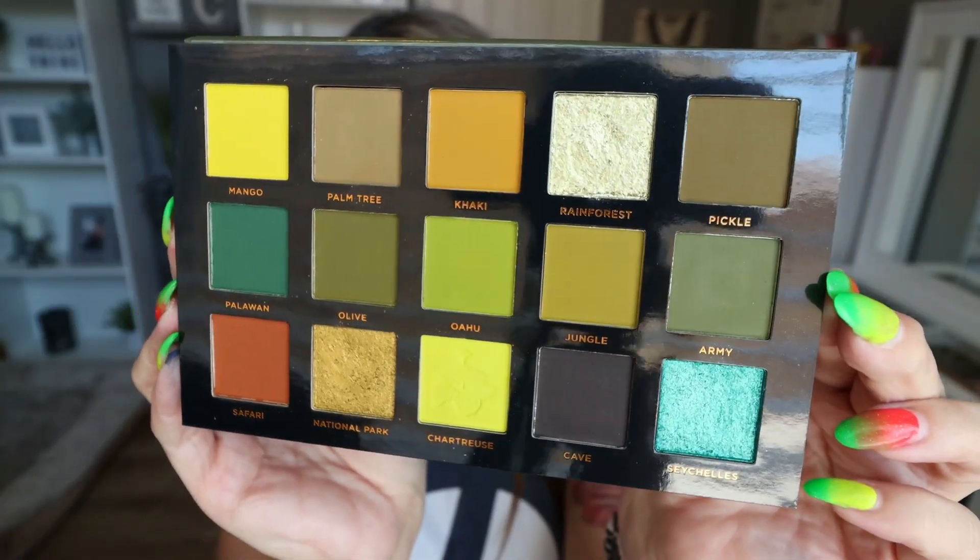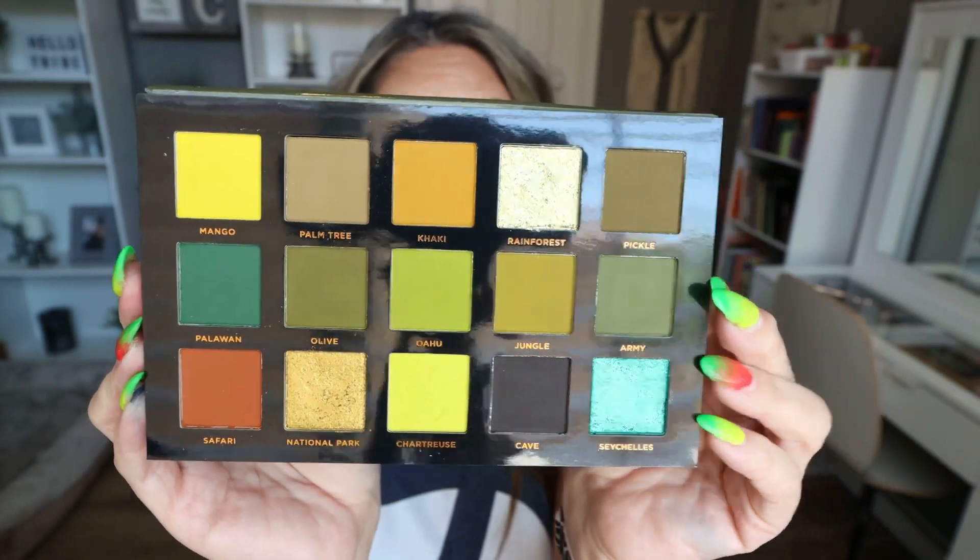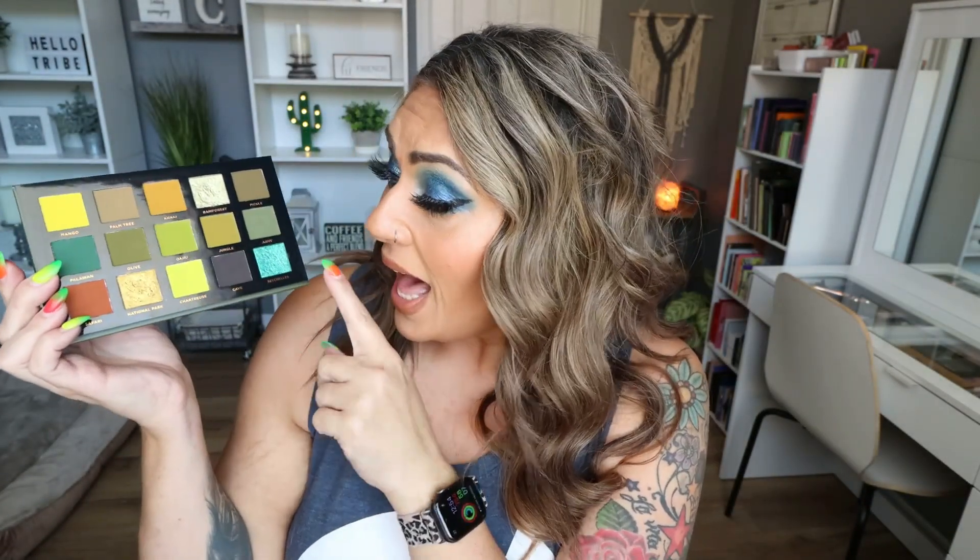Number seven goes to Ace Beauté — specifically the Tropical Vibes palette. If you love green eyeshadow, this is a green eyeshadow lover's dream. The grunge of this palette is absolutely incredible. The shades are some of the most beautiful grungy greens I've ever seen. I'm obsessed with the shimmer shade, the pop of teal blue, and the chartreuse green. If you love a grungy green smoky eye with color, I highly recommend the Tropical Vibes palette.